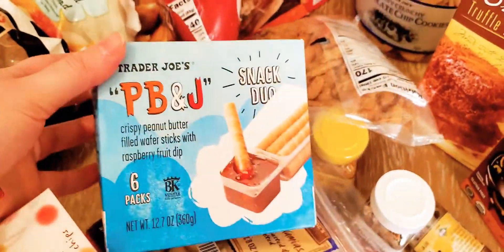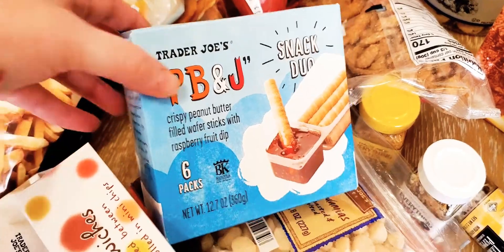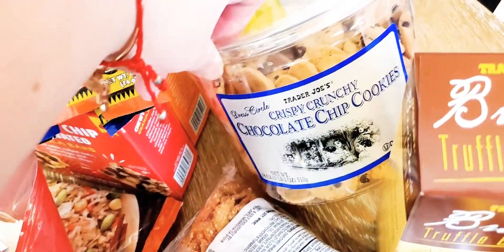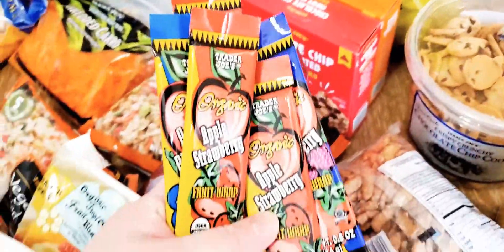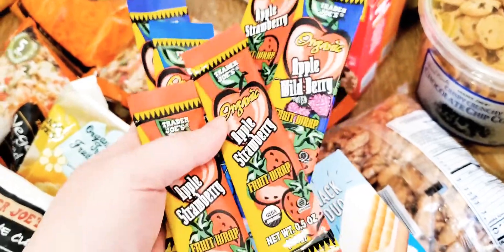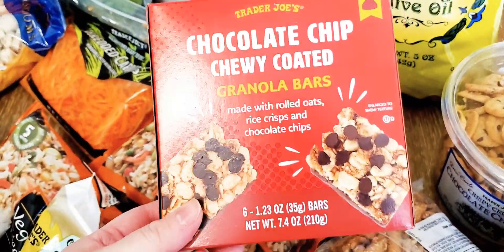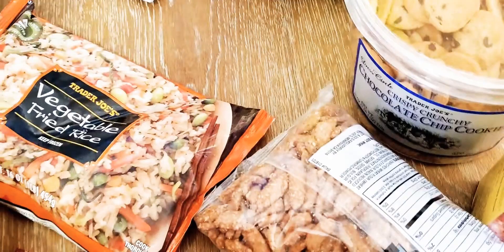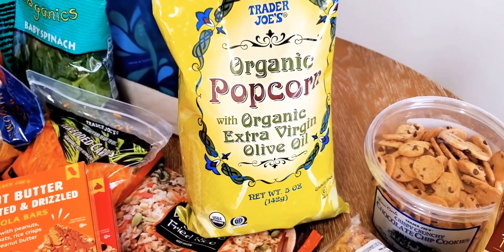We got Trader Joe's PB&J crispy peanut butter filled wafer sticks with raspberry fruit dip — this looked really good and my boys like stuff like this. That was $3.99. We also got crispy country chocolate chip cookies for $3.99 — we get those every once in a while. We always get the fruit leathers when we go: apple strawberry, apple blueberry, and apple wild berry at $0.49 each. We got chocolate chip chewy coated granola bars and the peanut butter version, both $2.49 each. And lastly, a plain organic popcorn with extra virgin olive oil for about $1.99.